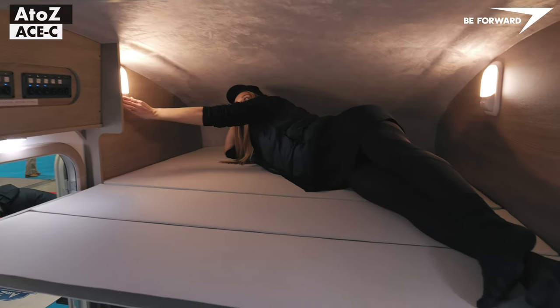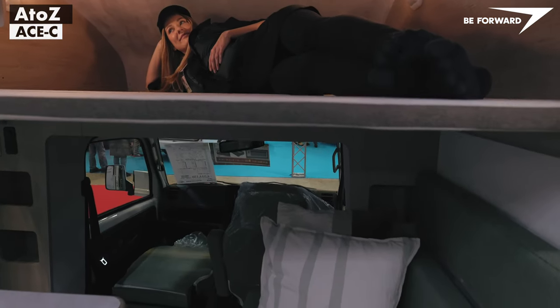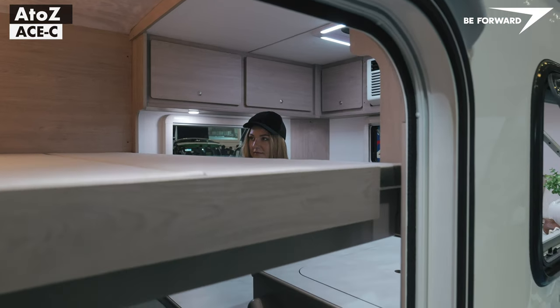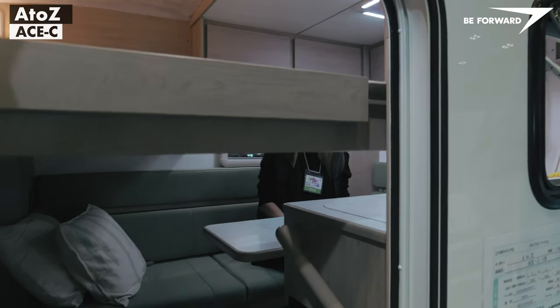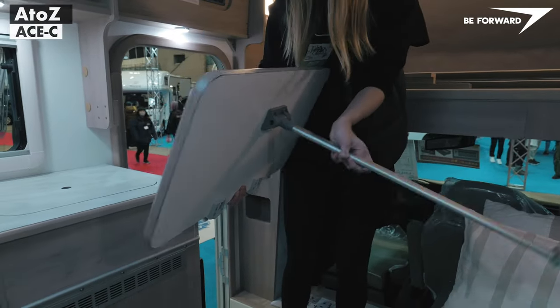The layout is split into two zones, with the 160 by 200 centimeters bed on the upper level, and the dinette and kitchen on the lower level. The lounge also easily converts to a 120 by 200 centimeters berth.